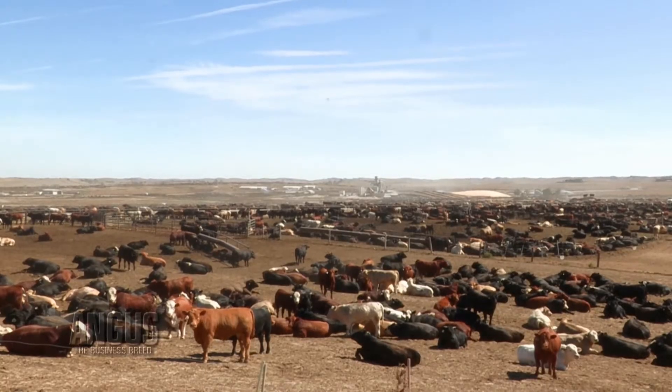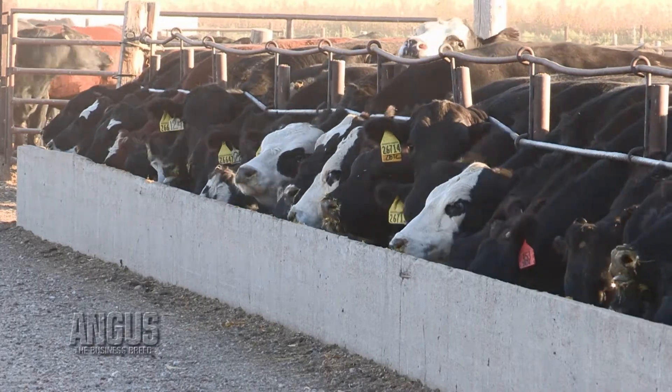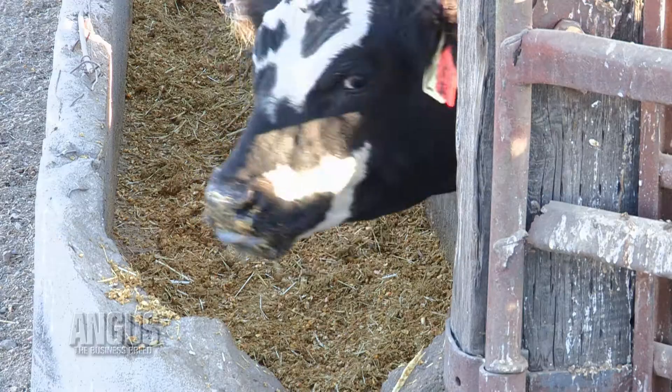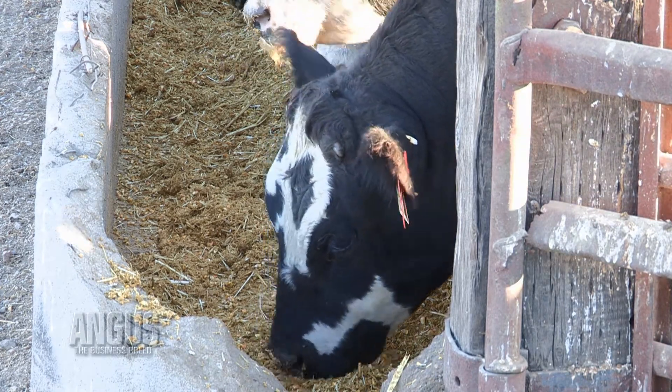There are basically three places to intervene with respiratory disease. Starting with prevention, when we talk about animal health tools, we're talking about vaccines and de-wormers. People often forget about de-wormers, but if we're able to minimize the impact of parasitism on these animals, they're more likely to respond to vaccines and actually have an immune system capable of handling the challenges from respiratory disease.